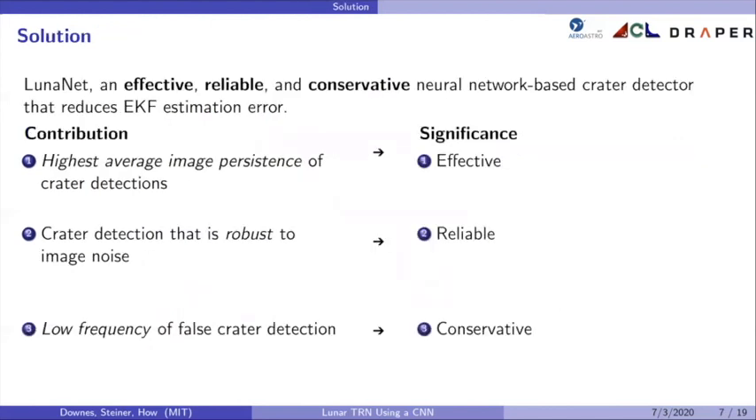The solution is LunarNet, an effective, reliable, and conservative neural network-based crater detector that reduces EKF estimation error. Its first contribution is that it produces the highest average image persistence of crater detections, indicating that it is effective. It also does crater detection that is robust to image noise, meaning it is reliable. And it has a low frequency of false crater detection, meaning it is conservative.